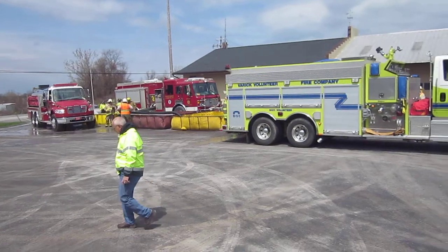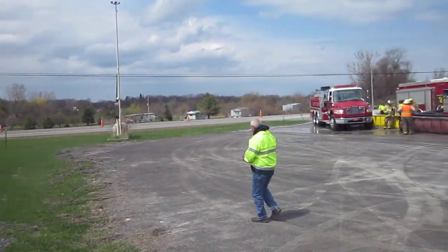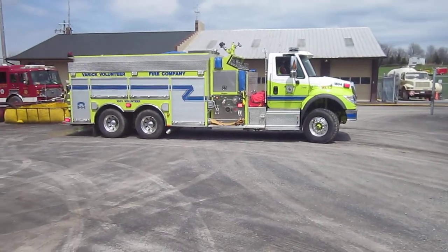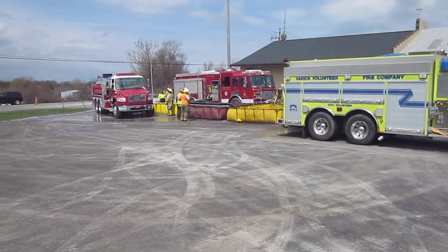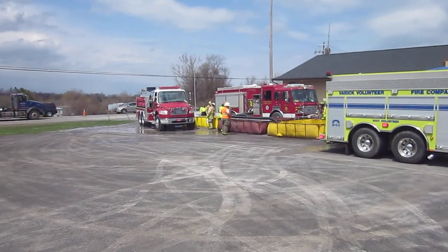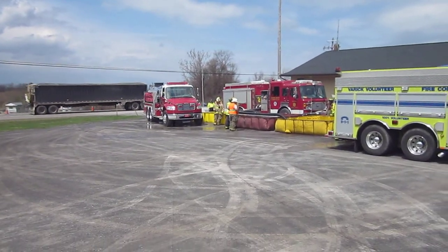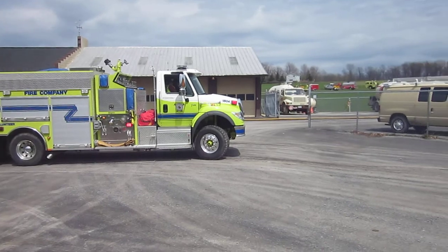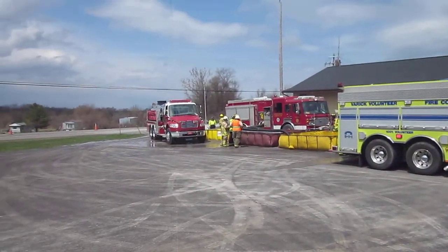Crews are dumping. What you notice is we don't have any tenders waiting. So we're at that critical point now where we're going to see if we can keep up. Tenders have already started their way to the fill site, but we don't have anybody back yet. So we'll see how that's working out.